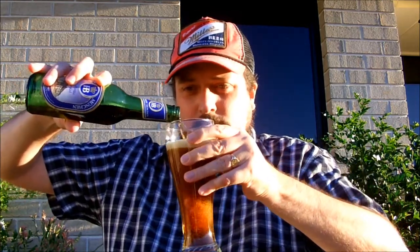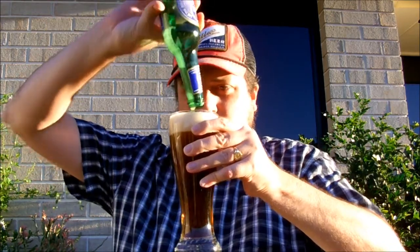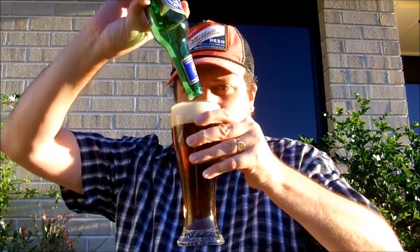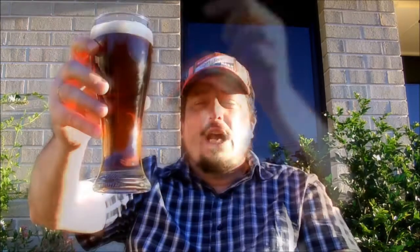I shall pour it out into this Pilsner glass. The appearance is a very dark brown with a reddish hue. There's just a little over a finger of off-white head there — probably when poured it was about nearly two fingers, but it's dissipated somewhat.